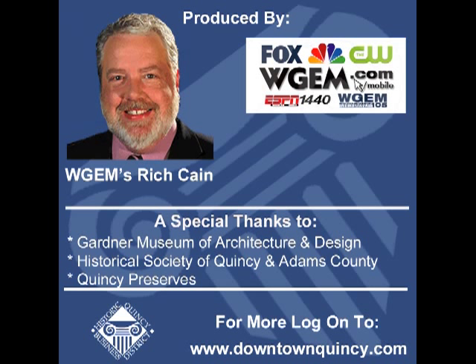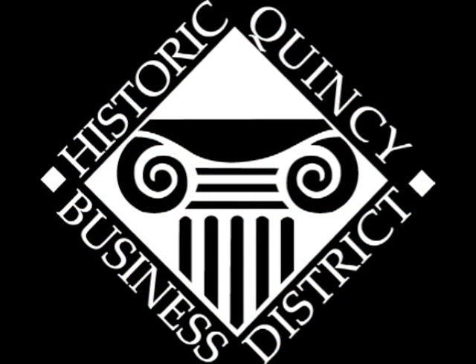This Historic Quincy Business District podcast was produced by WGEM. Special thanks to the Gardner Denver Museum of Architecture and Design, the Historical Society of Quincy and Adams County, and Quincy Preserves for providing information. For more information, you can visit www.downtownquincy.com or walk to the HQBD office at 128 North 5th Street. I'm WGEM's Rich Cain.